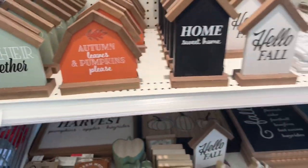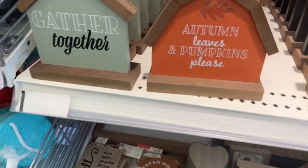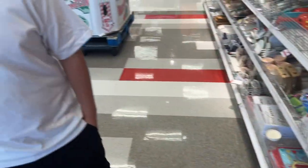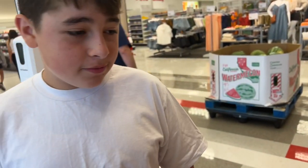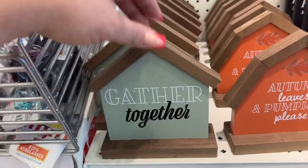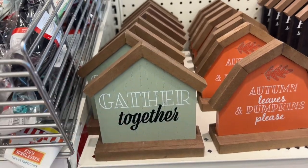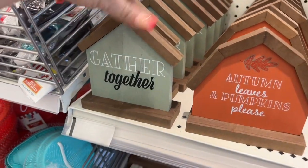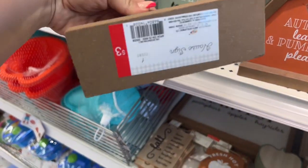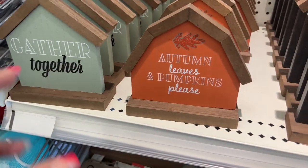Oh my gosh, I just noticed the fall section! Look at this — 'Gather Together,' fall is here! I'm so excited. My son went and got a cake pop at Starbucks. He's such a trooper — he came with me to Aldi for grocery shopping and then I asked if we could stop at Target and he said okay.